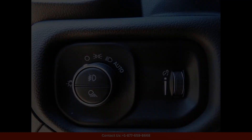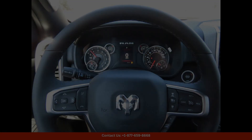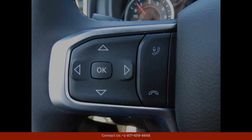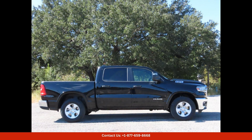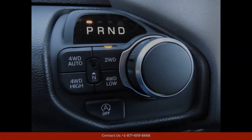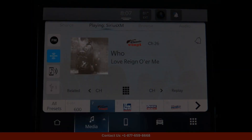Inside, the cabin of the Ram 1500 Lone Star is spacious and comfortable, with plush seating and premium materials throughout. The driver and passengers will enjoy a smooth and quiet ride, thanks to the advanced soundproofing and suspension system.